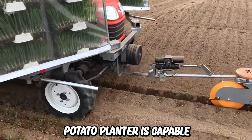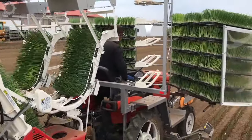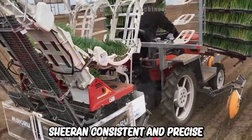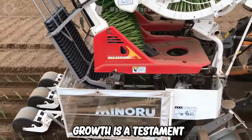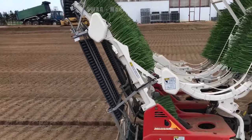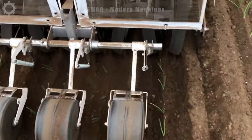This potato planter is capable of simultaneously planting four rows of potatoes at the same time, ensuring consistent and precise spacing between potato plants. With the ability to plant multiple rows simultaneously, farmers have improved productivity and output in potato growing.